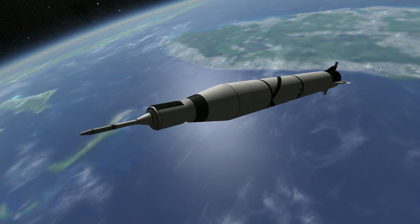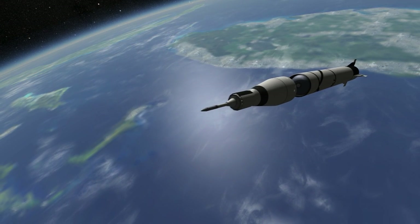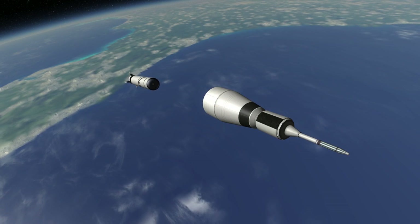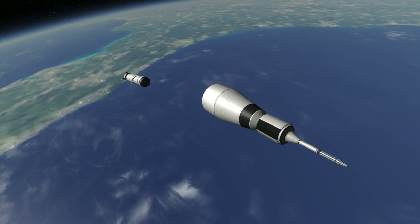After the Redstone stage completes its burn, the instrument unit with RCS units in the cone on top of the stage aims the three remaining stages: a cluster of 11 Sergeant solid rocket motors, a cluster of three of them, and then a final single Sergeant rocket motor.